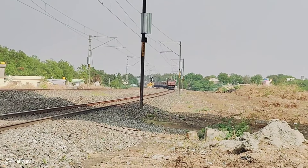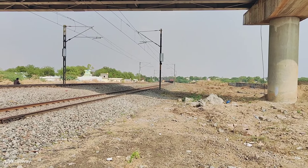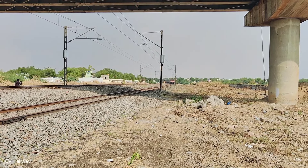The train is number 16733 Rameshwaram Vokha Weekly Express — the first LHB run video. Try to see the app for locomotive.